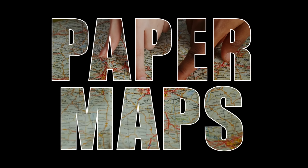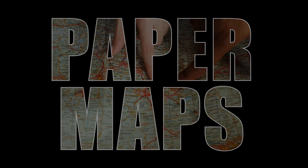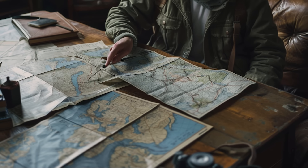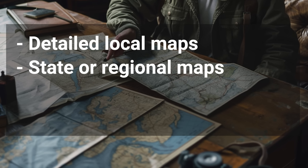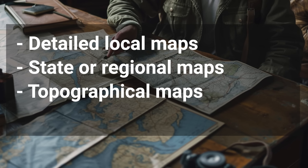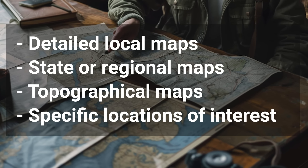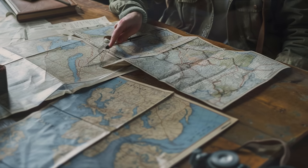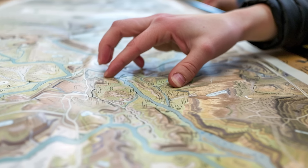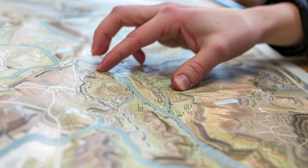Learning about your local area is important, and a great place to start is with detailed paper maps of your location. Ideally, you should have maps covering a variety of areas, including detailed maps of your immediate surroundings, as well as atlases for your state, topographical maps, and detailed maps of any specific locations such as nearby national parks. I've included some links for useful maps in the video description below. You can use your maps for identifying useful locations such as water sources, but we'll talk more about those later in the video.